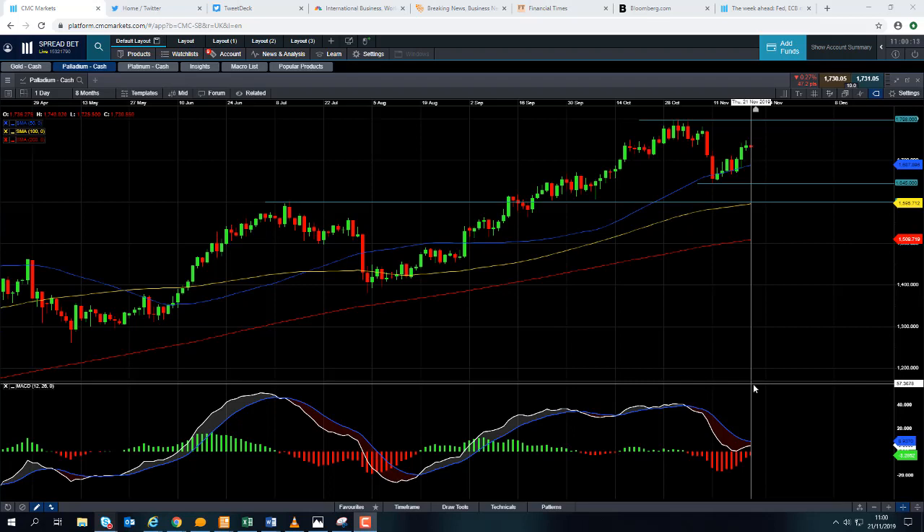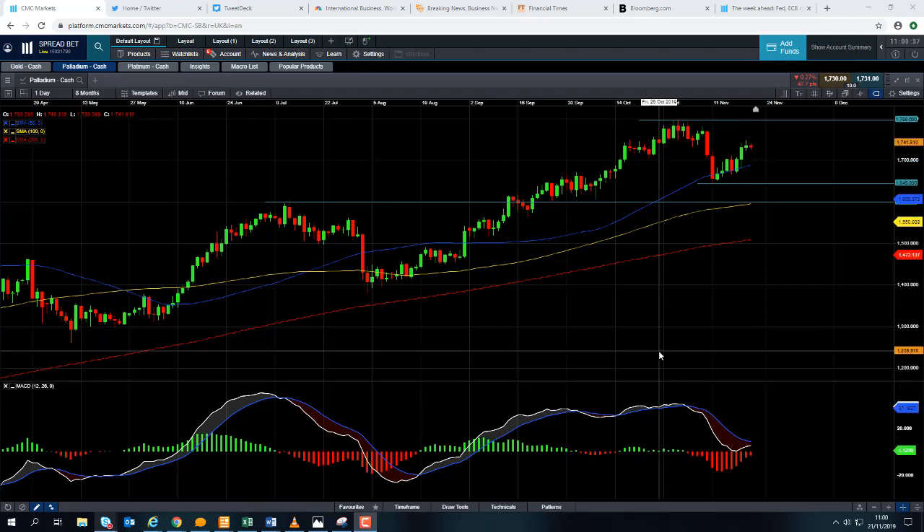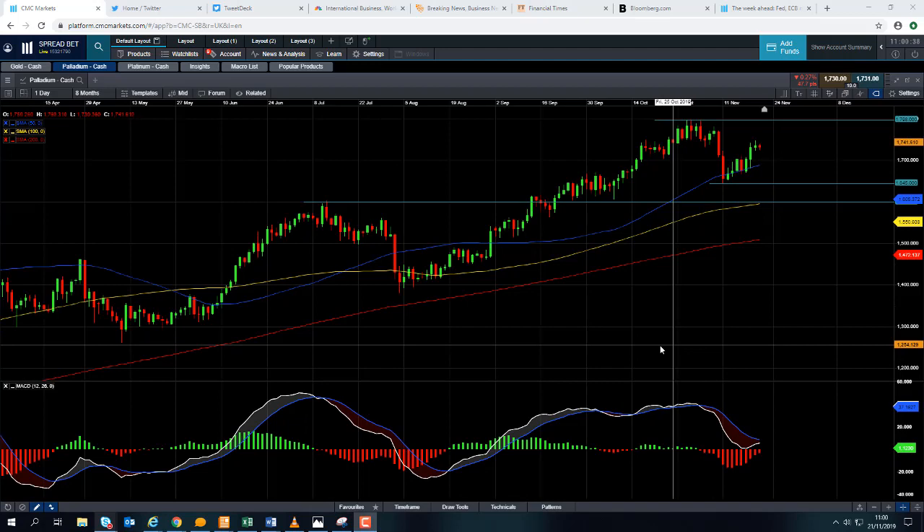Good morning and welcome to the Chart of the Week video with me, David Madden. Today's date is Thursday the 21st of November 2019 and the time is exactly 11am GMT. This week's Chart of the Week is Palladium. I've spoken about it before and I'm going to speak about it again because the market is in a very strong bullish trend and I like to look at markets that are trending.